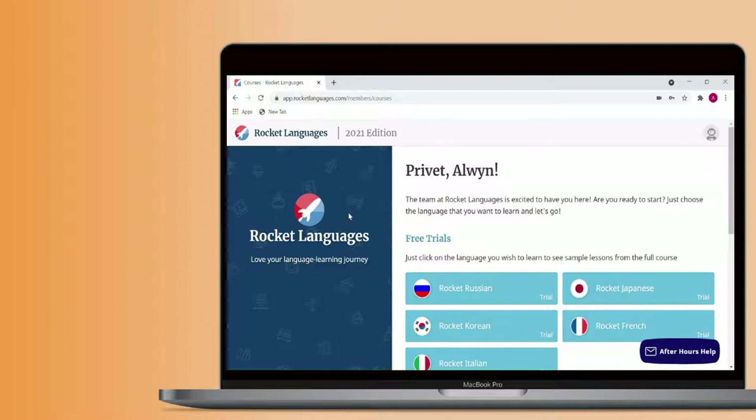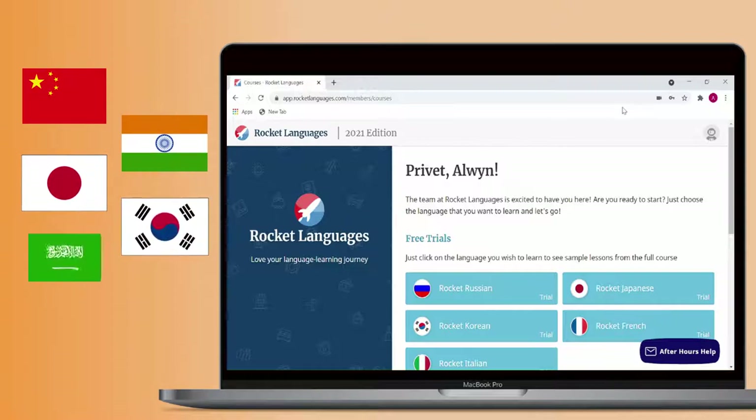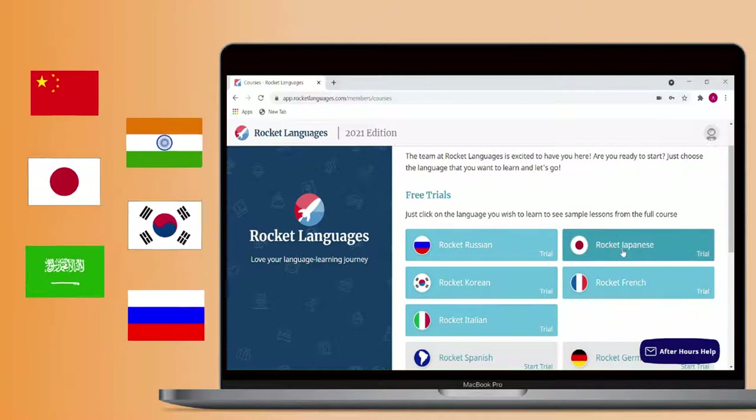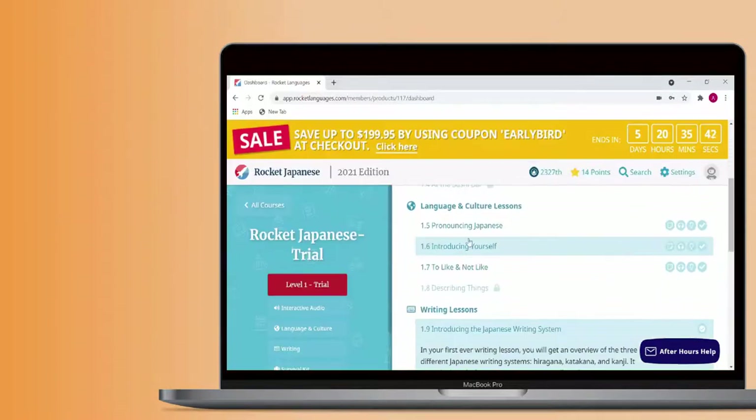And lastly, let's discover writing lessons. For languages that have a different writing system from English, such as Chinese, Hindi, Japanese, Korean, Arabic, and Russian, there are also writing lessons. Some are better than others but none of them are great at teaching writing.